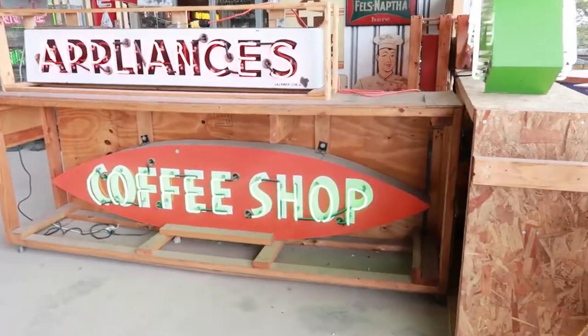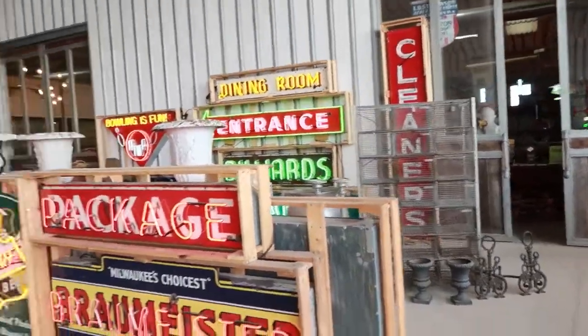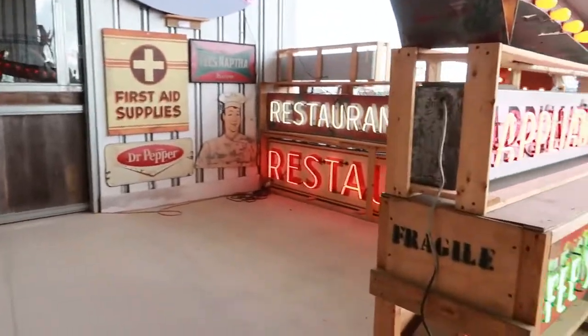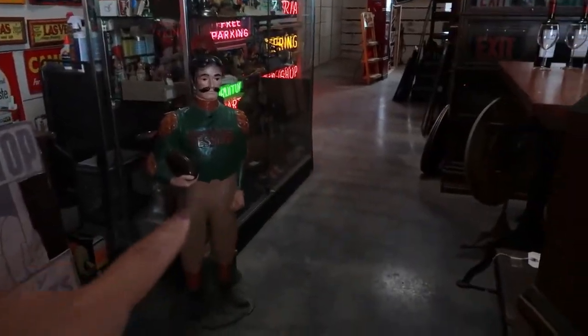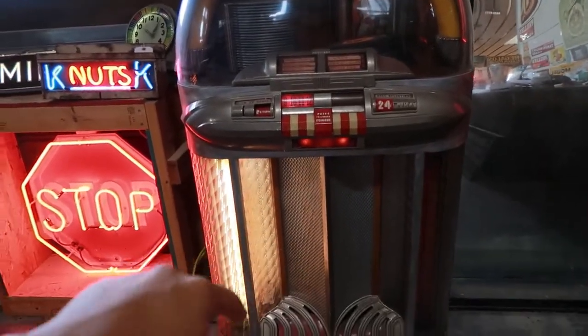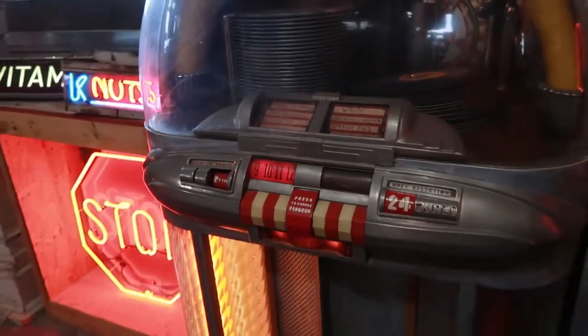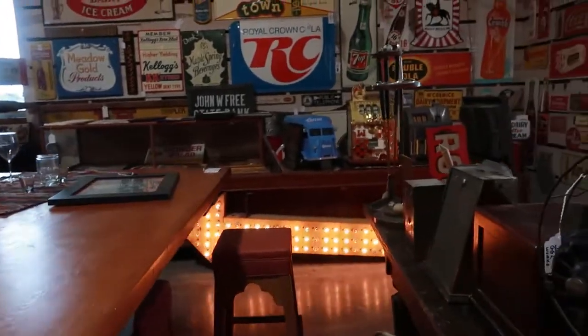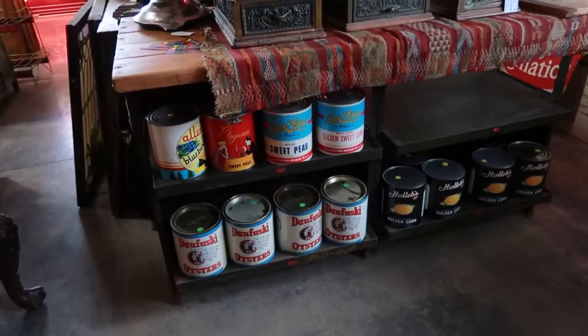There's a lot to look at — all these signs, coffee shop, appliances. Last time I came here it was dead, nobody was there, everything was closed. So it's awesome to see this come to life. If you're looking for a restaurant sign, look no further. I'm going to go in here because it looks intriguing — and they have air conditioning in here, bless! Look at this jukebox!